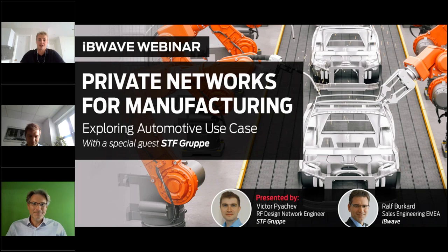I'd also like to welcome our co-speaker Victor Piachev from STF Gruppe. Victor is a wireless engineer who has been working at STF Gruppe for the last three years, really focused on industrial networks. He hopes to share some interesting points with everyone today.